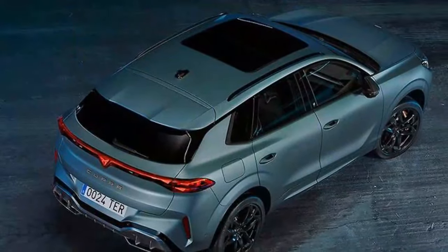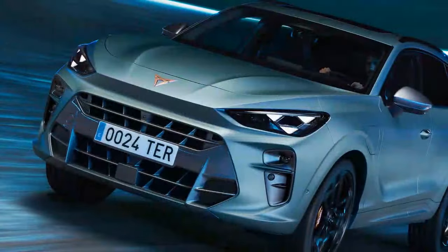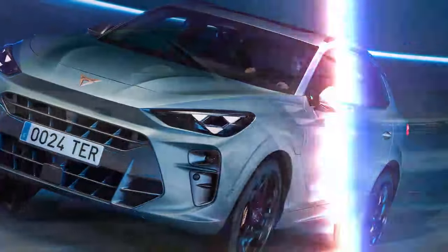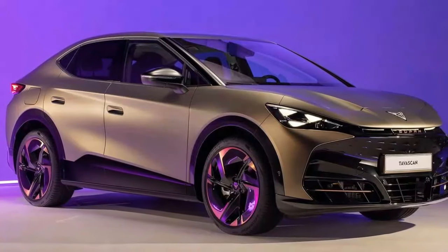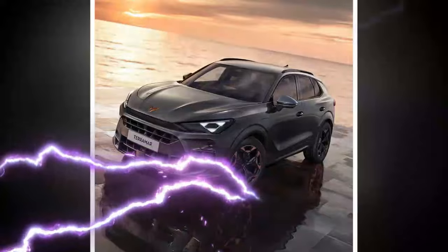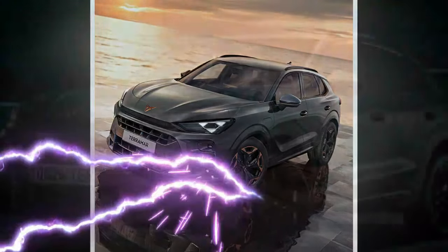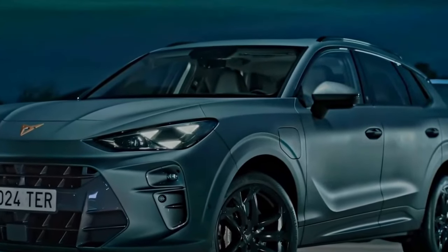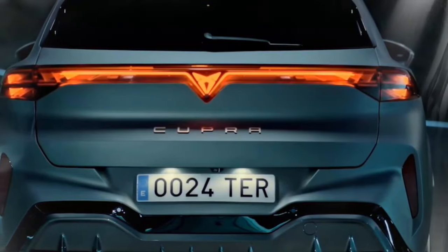We don't have UK pricing yet, or even confirmation of which powertrains will reach our shores. Most of them probably will, but we wouldn't be surprised if the lower-powered 2.0-liter doesn't make it. We have been told that prices are expected to start at less than £40,000, and the performance-oriented hybrid we've been driving starts at 56,310 euros — roughly £47,000 — in Germany, so the UK price won't be radically different. That's a lot of money, but not too dissimilar from what you'd pay for a Tiguan or BMW X1.